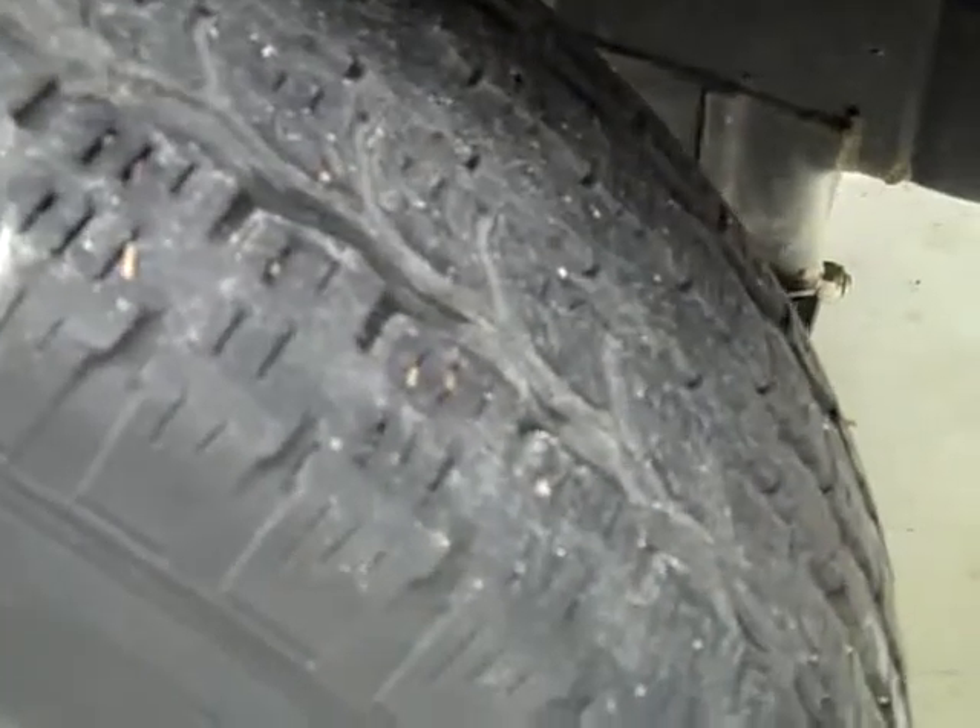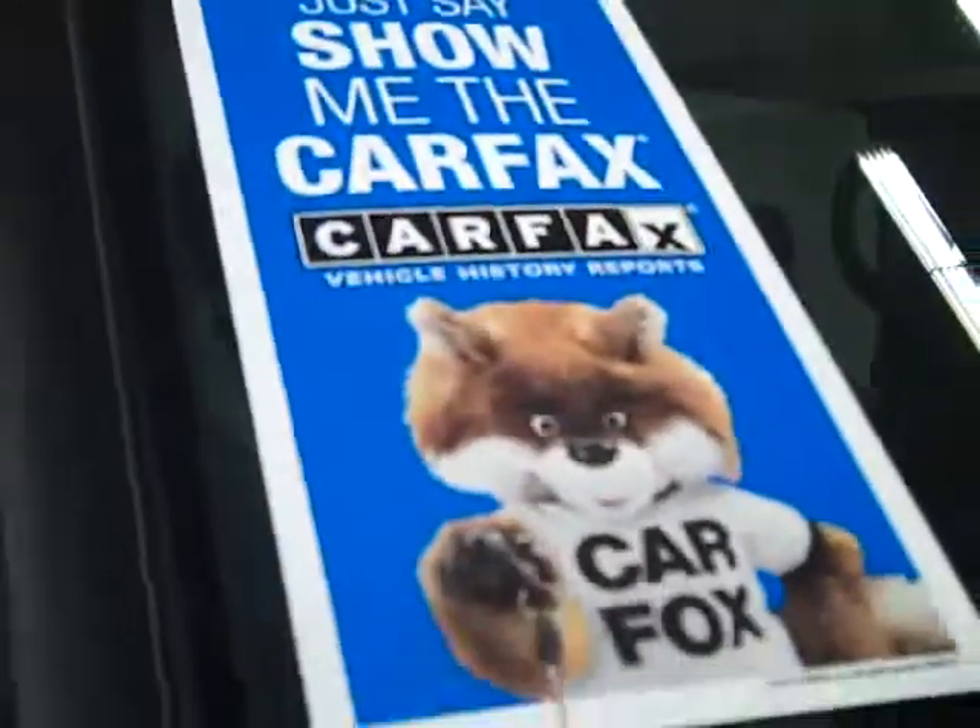These General Ameritrac TR tires have probably right around 50% of their tread, and you can see here that the vehicle has a clean Carfax.